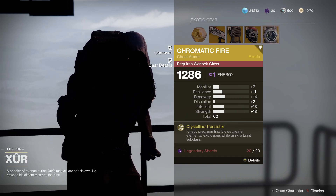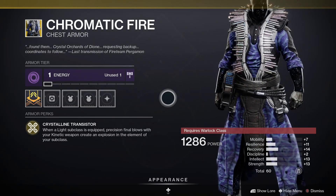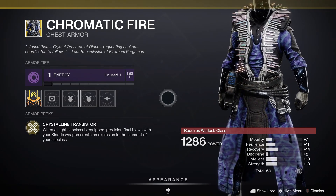And finally this week for Warlocks, we've got Chromatic Fire. This one comes with Crystalline Transistor — when a Light subclass is equipped, precision final blows with kinetic weapons cause an explosion in the element of your subclass.